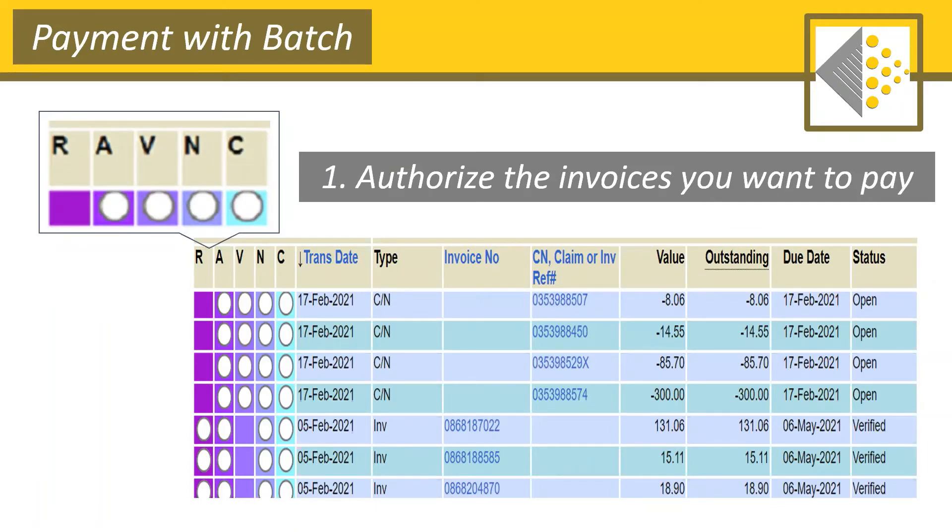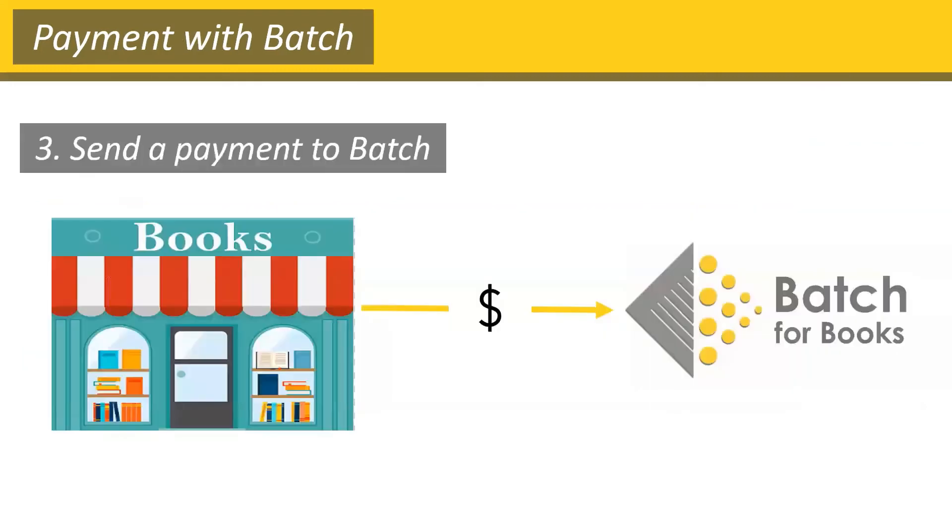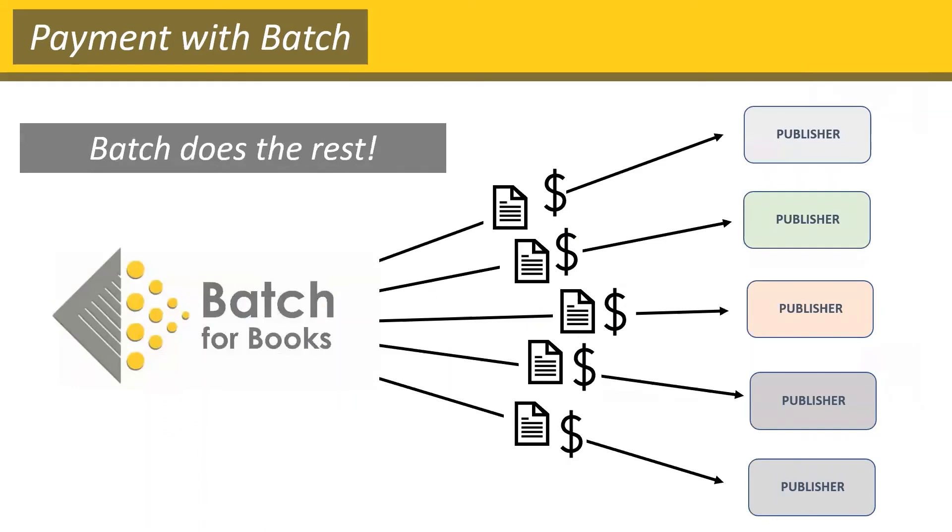Once you've authorized all the transactions you'd like to pay, you just find your payment amount. If you'd like, you can send Batch a single payment for all your vendors — you don't have to separate it or write and send checks to multiple places; it can all be done with one payment. The final step is also easy: you send Batch the funds, and after that, Batch does the rest. We pack up the invoices you authorized in little digital packets and send those packets along with your payment off to the publishers. The publishers receive it, your payment gets posted immediately, and your invoice is cleared.